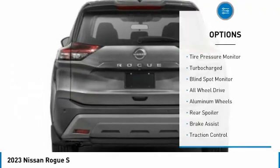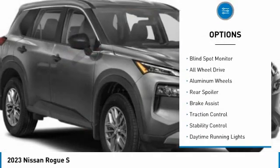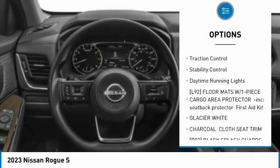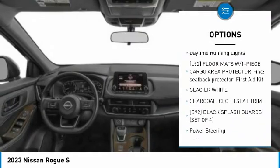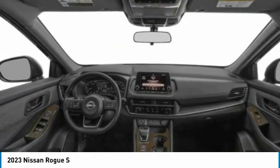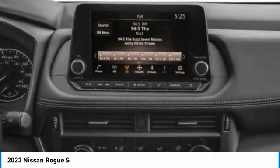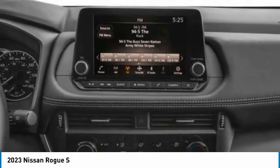Here are some of this vehicle's great options: tire pressure monitor, turbocharged, blind spot monitor, all-wheel drive, aluminum wheels, rear spoiler, brake assist, traction control, stability control, daytime running lights. Is love at first sight really possible? Let us know when you stop in.